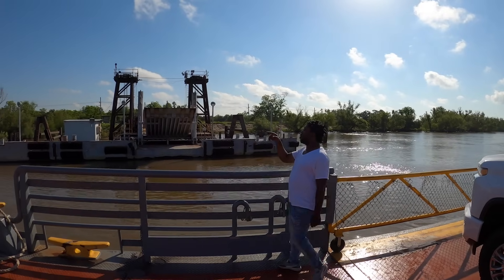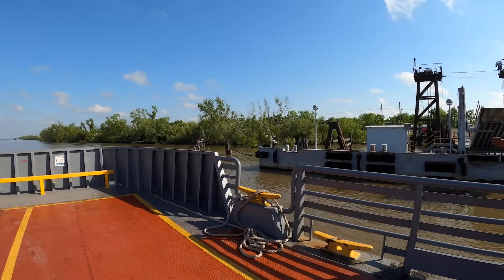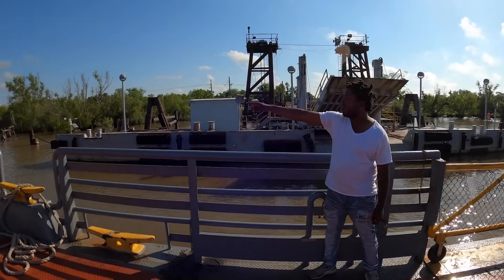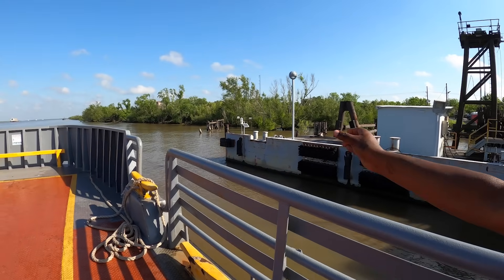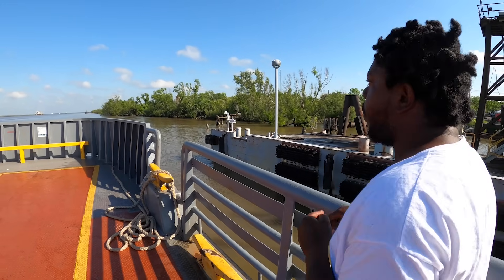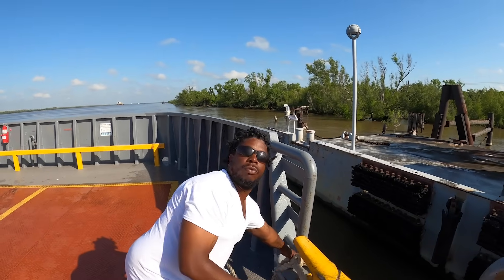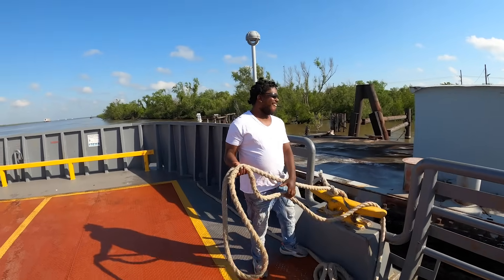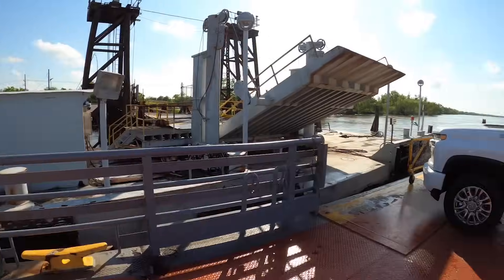Hey, if you can see — we got a coyote right there on the bank. You got binoculars? They're looking right here. See where they've got that light at? Look right there — you're going to see a little animal. There's a coyote over there. Come over here by me — you can see it good. Look at it. See it move? Oh, I see him — he's laying in the sun. She's laying down there sunning. That was so cool.